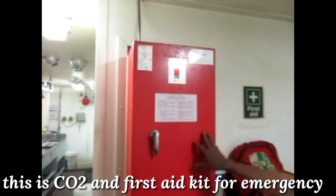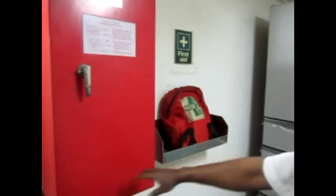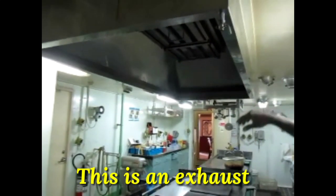This is a sea boat. There is a fire for it. Here we have the first aid. This is what the first aid looks like and we can see the galley as we go. This is the first aid station.